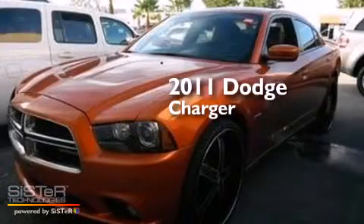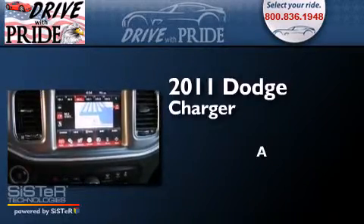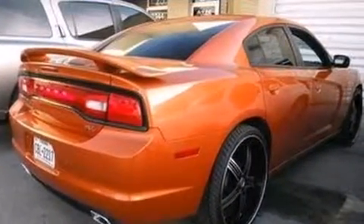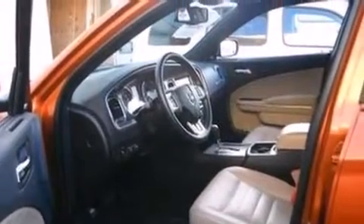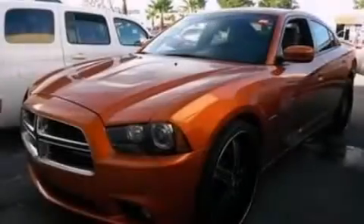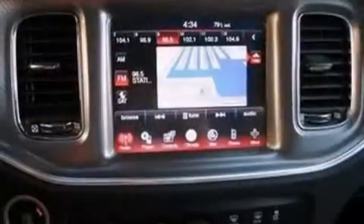This is a 2011 Dodge Charger. Its top features include a remote start feature, heated seats, high-intensity headlights, traction control and stability control systems, hill start assist, and a tire pressure monitoring system. The following features are also included: